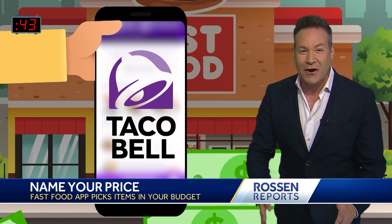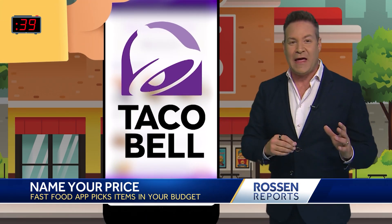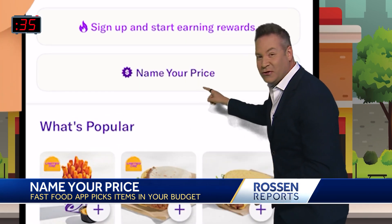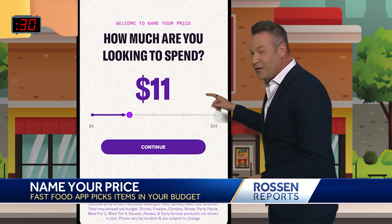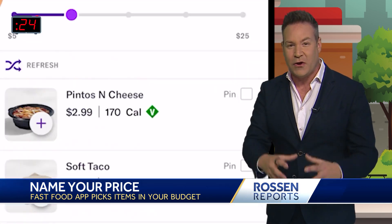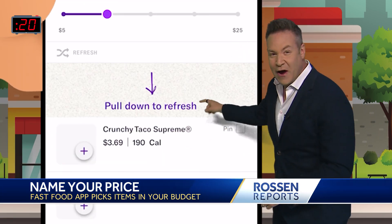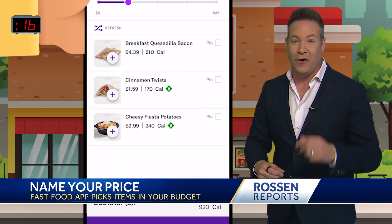I really want to show you a cool new feature on the Taco Bell app that actually helps you stick to your budget. On the menu page, you can click right here — it's called Name Your Price. It asks you how much you want to spend, anywhere from $5 to $25. You pick a number, and the app will randomly generate menu options for you within your budget. If you don't like what comes up, you scroll down, you hit refresh, and it'll generate a new menu option for you within your budget. Pretty cool.